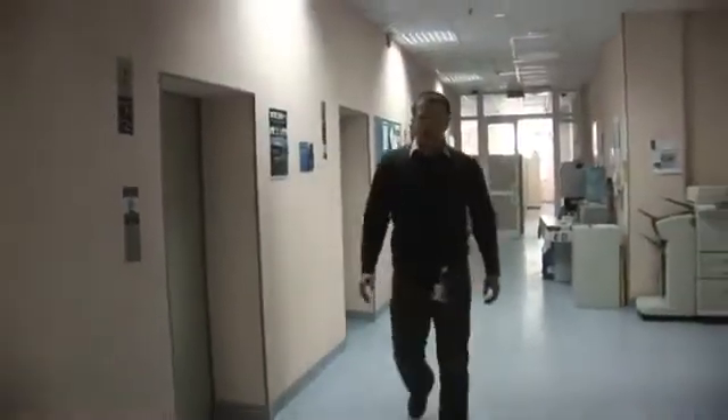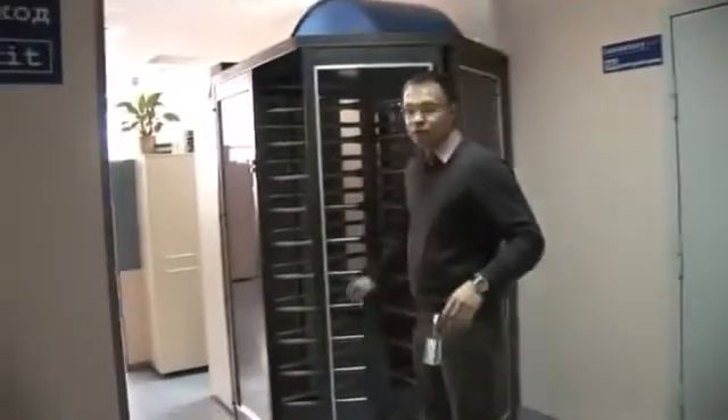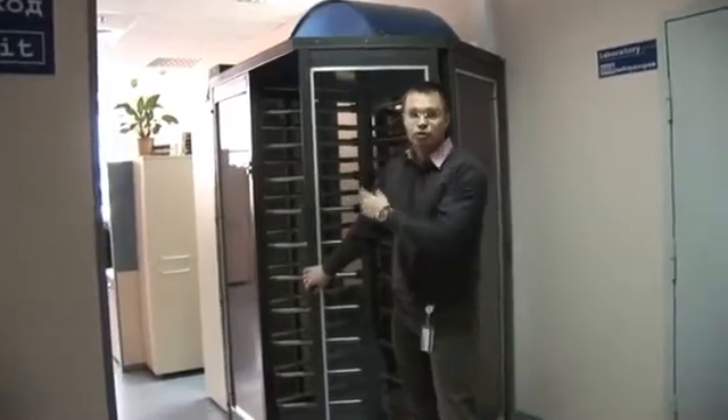Today I'm going to show you Russia Hub, a data center where we consolidate all the compute power to be used for software developers for the whole of Russia. Access to this secured room starts with a turnstile.